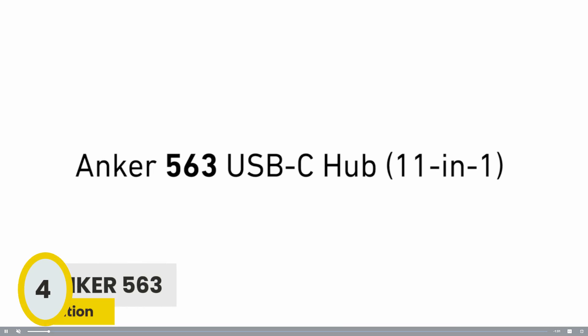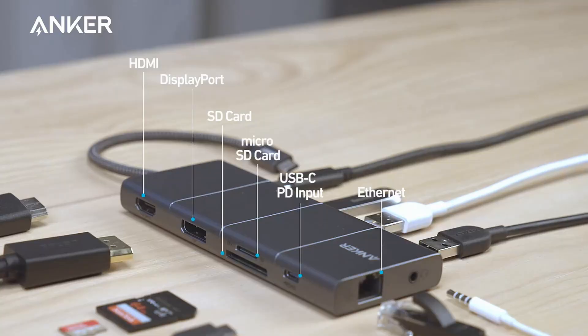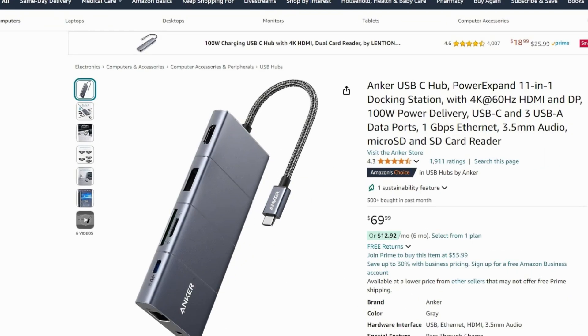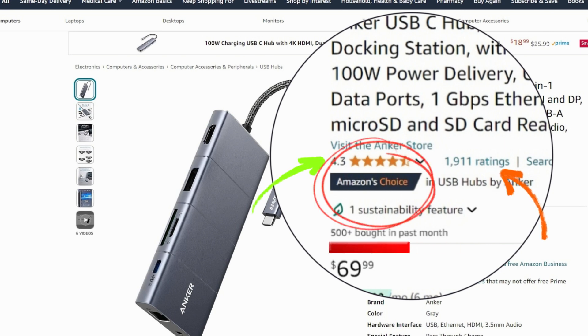Coming in at number 4 is the Anker USB Docking Station, another high-performing Anker product. This docking station has earned its place on our list due to its excellent user reviews, boasting a 4.3 star rating with over 1,900 reviews. It has also made over 500 sales in the past month and proudly carries the Amazon's Choice badge.